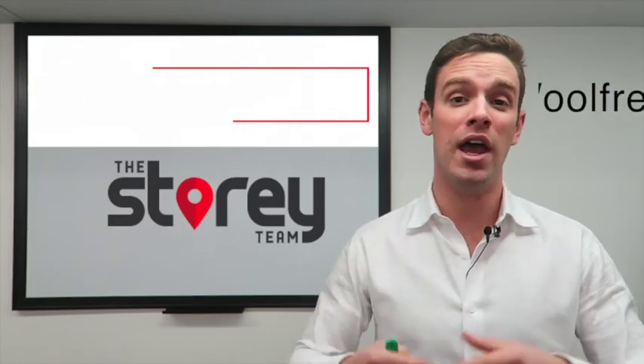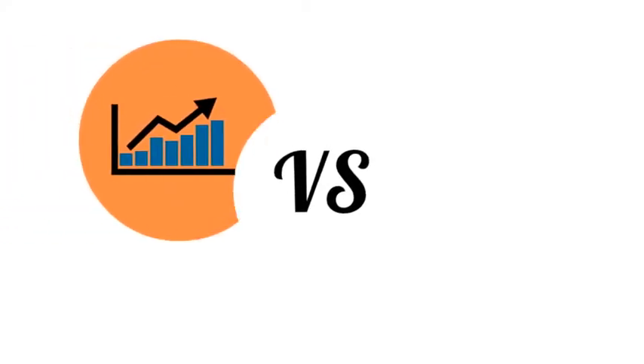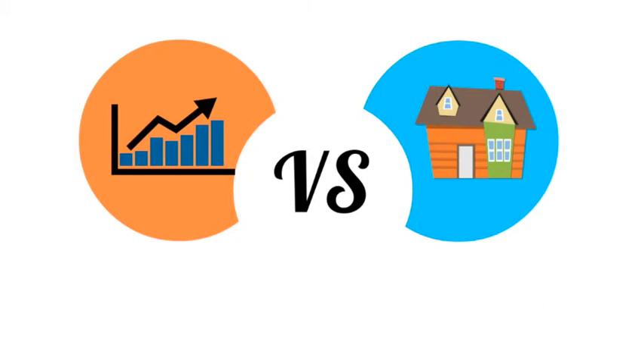It's a valid question, so it gave me the idea to put together a case study just to break it down and show you how both of those investments work. I'm going to pit the historical performance of the S&P 500 against a simple condo purchase example where the buyer occupies that property instead of paying rent.